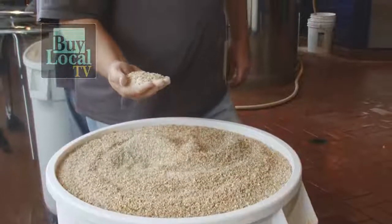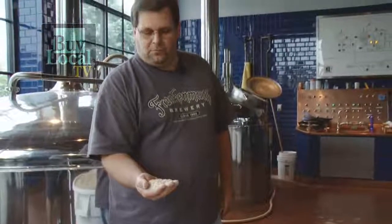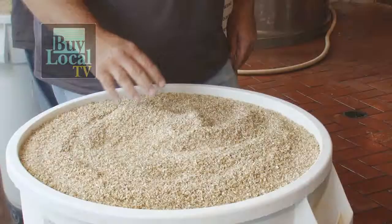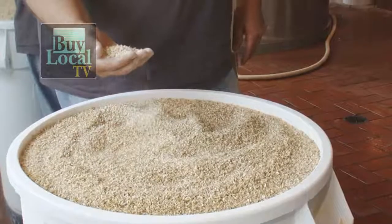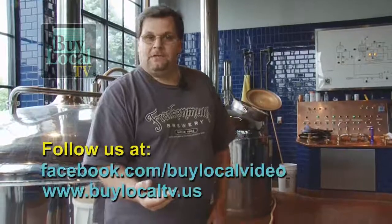This is malted barley, and this malted barley is the prime ingredient in the beer we make here at Frankenmuth Brewery. What we do is we get the barley and then we crush it upstairs in our mill. What we're trying to do is separate the germ from the husk, because it's the germ that we take and convert those starches to sugars that we can ferment to make beer.